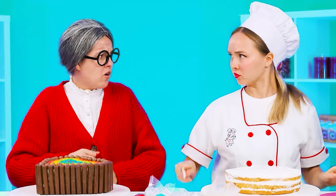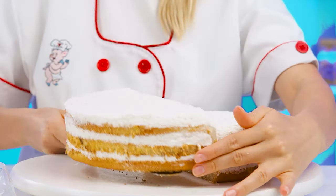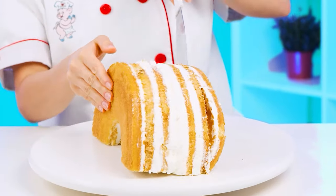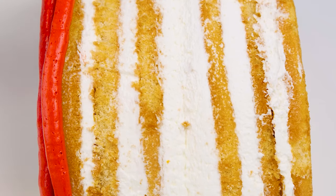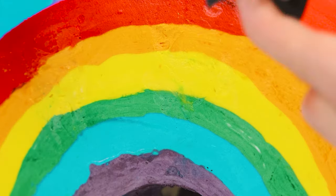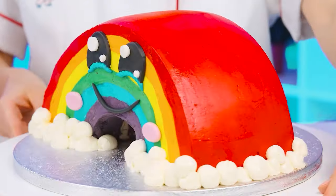Now I'll show you how a cake should look like. Cut it in half, put one half on the other, cut out the middle, and then turn it over. Now I'm going to use the colored cream. It'll make the cake look even more like a rainbow. I'll align the cream a little and make beautiful fluffy clouds. Perfect. I'll add cute eyes and a mouth. This is how a real masterpiece looks like.